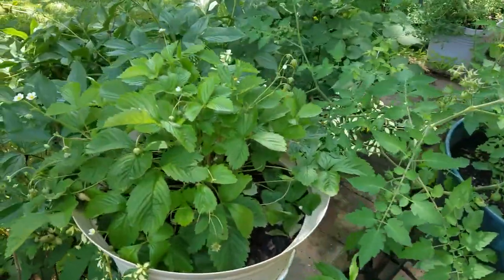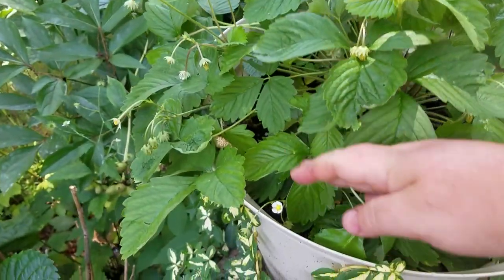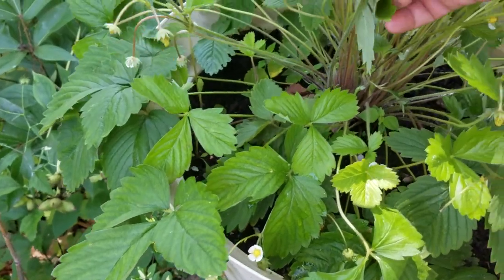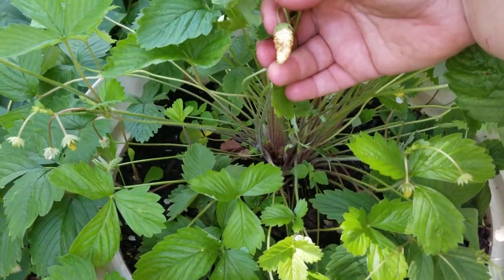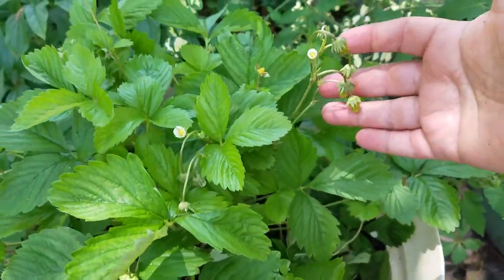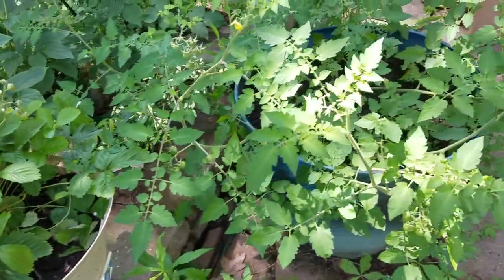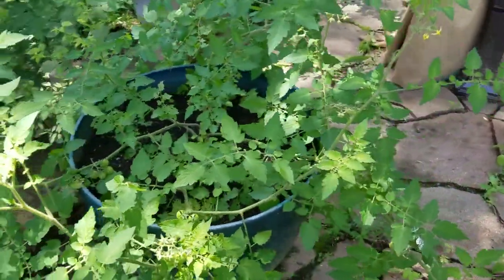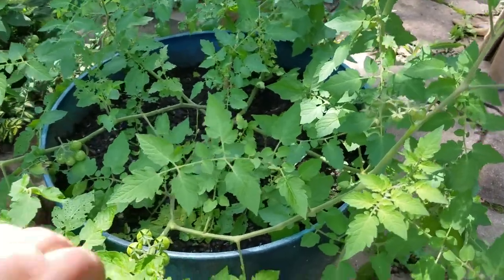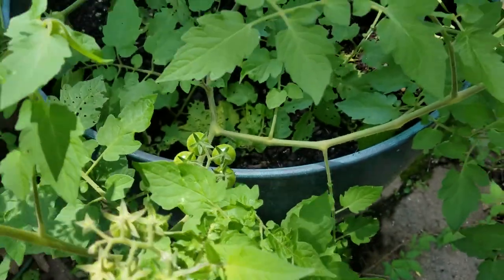Another thing you can grow in a pot is the alpine strawberry. Here are the actual strawberries growing — it's blooming like crazy, you can see all the blooms. And these tomatoes — this is the Matt's Wild Cherry variety, which has all these beautiful trusses of tiny little cherry tomatoes.